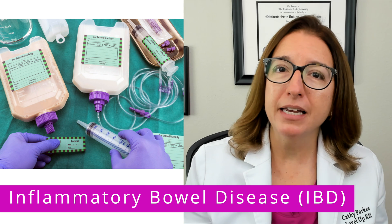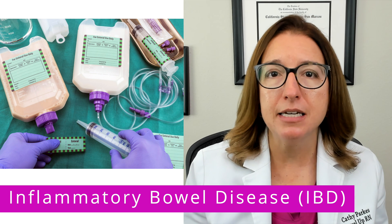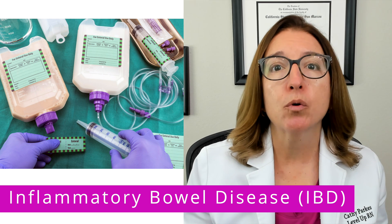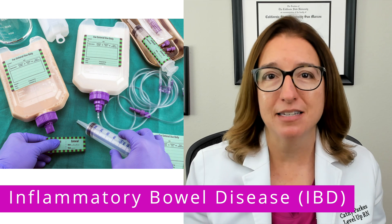For complications associated with IBD, such as severe inflammation, enteral and/or parenteral nutrition may be necessary.